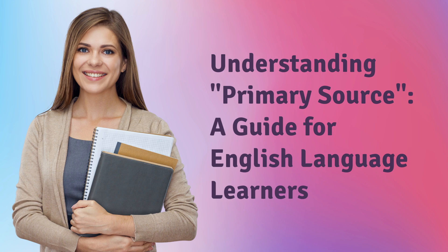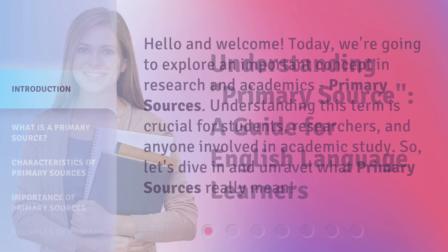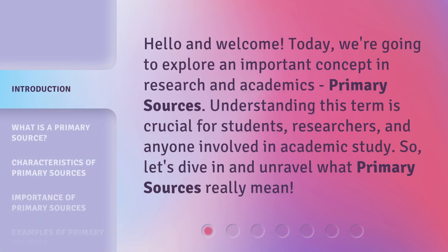Understanding Primary Source: a guide for English language learners. Hello and welcome. Today, we're going to explore an important concept in research and academics: primary sources.